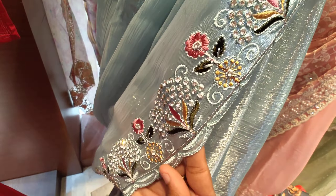This is a tomato red color — very simple with a border. It has thread work as well as stone work. The stonework design is prominent throughout.